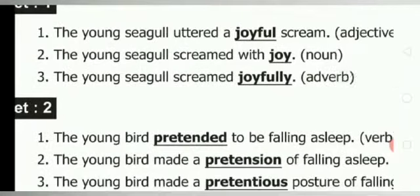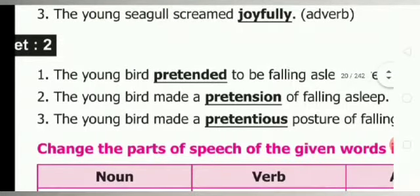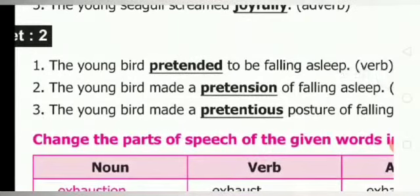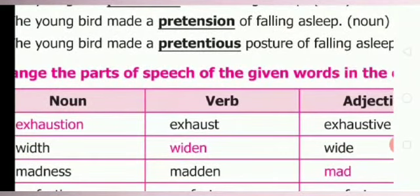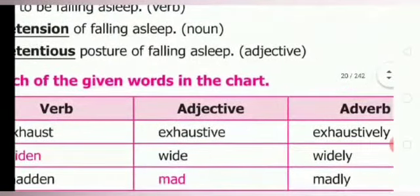Set 2: The young bird pretended to be falling asleep — it is verb. The young bird made a pretension of falling asleep — that is noun. Third one: the young bird made a pretentious posture — it is adjective. Change the parts of speech.